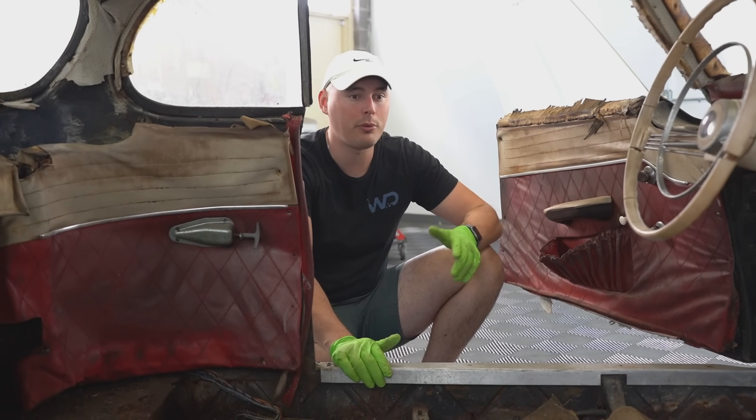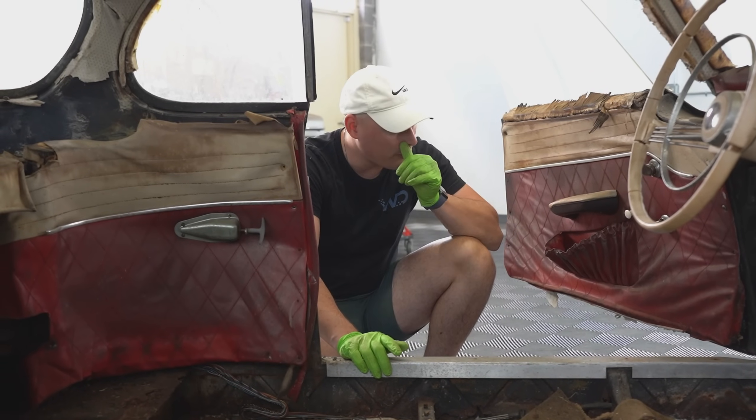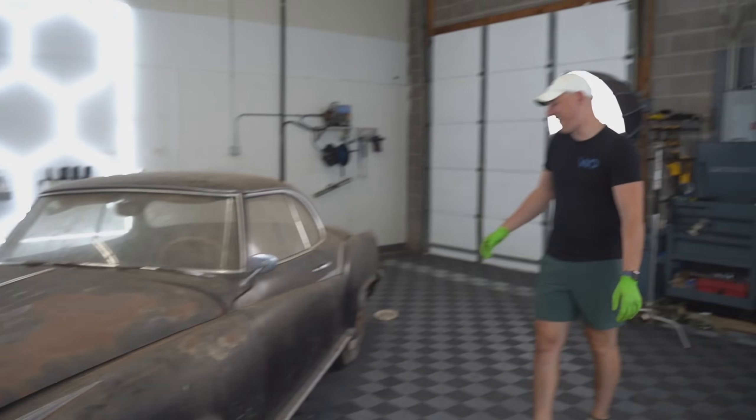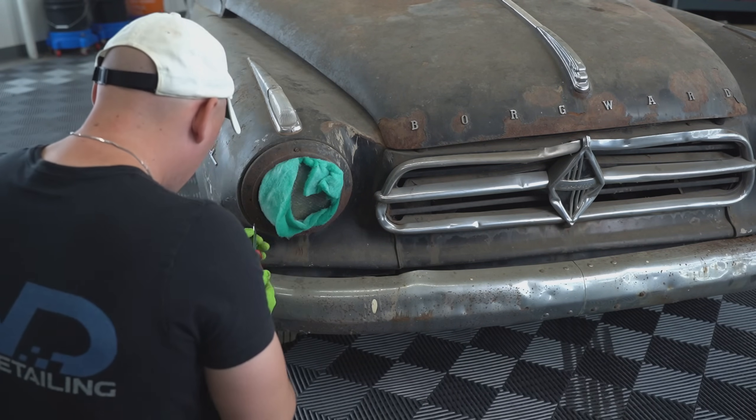We are going to take everything apart, clean it up as best we can, and try to make it presentable so that somebody can take it the rest of the way and get this thing back on the road. What do you think the odds are that I can make this thing shiny? Zero. I bet I'll give it a nice patina, a glossy patina look. There's no way. Just wait. Do you think RJ can bring this paint back at all? Leave a comment.